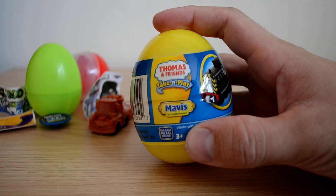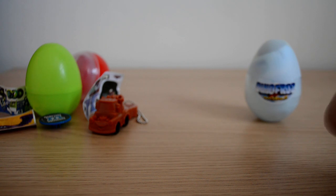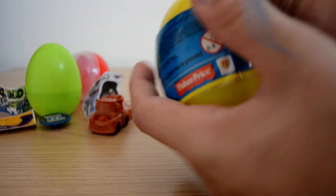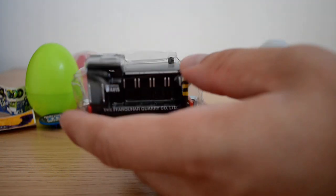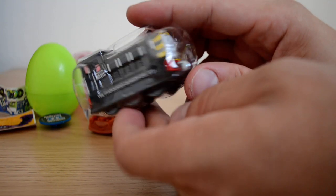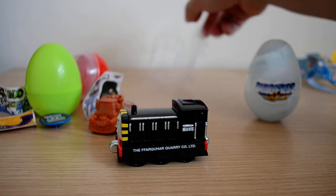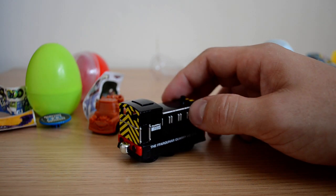Let's take a look at our third surprise egg, which is the Thomas and Friends Take and Play series. You can see who we've got inside already, but I just need to get this open because it's pretty tightly sealed. These toys on their own cost quite a bit. What we get is Mavis in a really cool protective cover, and inside is probably one of my favorite toys — it has some of the best detail of anything I've ever had in a surprise egg.